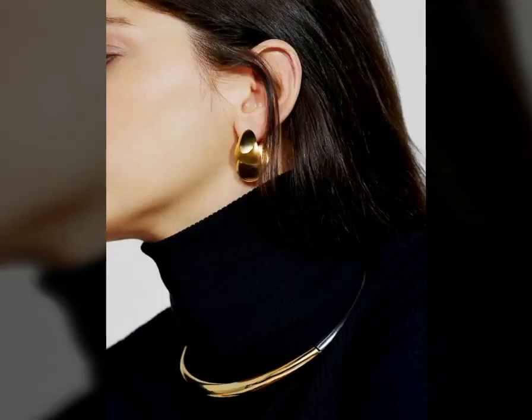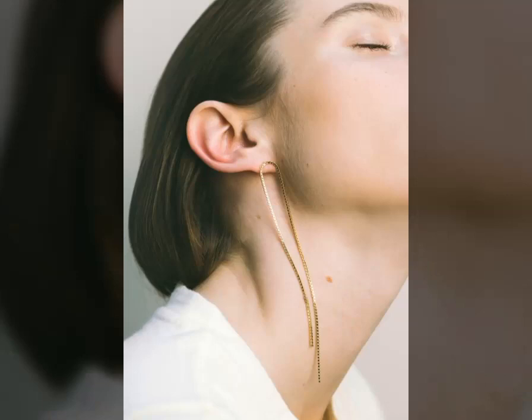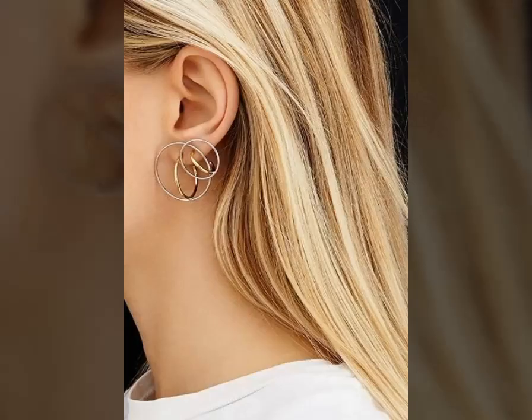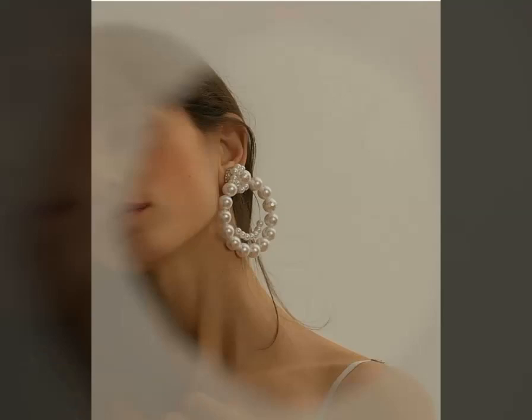From classic hoops to diamond-studded variants, from fancy designs to sculptured patterns, and from twisted hoops to huggies — this style of jewellery has metamorphosed into many styles, and each of them carved their way in the fashion world.